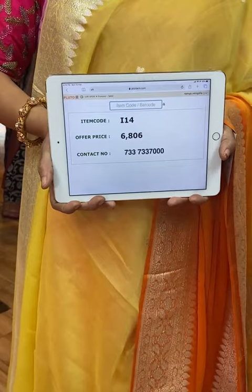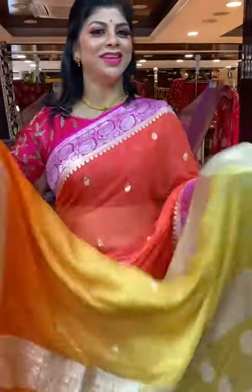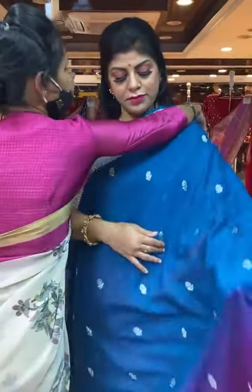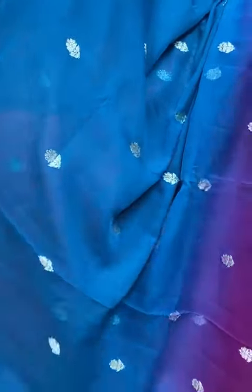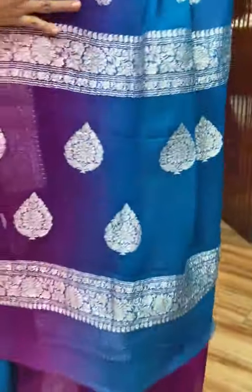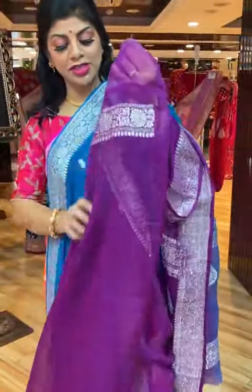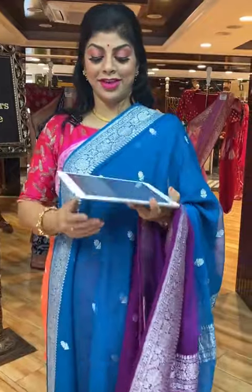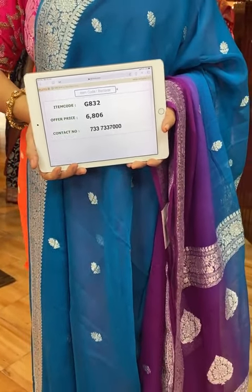So lovely. Another beautiful saree — very gorgeous blue with a purple combination. Very pretty, awesome shade. All over floral booties. Border: floral vines border. Pallu: floral booties along with the floral vines border. Blouse gorgeous contrast blouse with border. Very pretty, amazing combination. Code is G832, price is 6,806. Take a screenshot and send us on 733-733-7000.